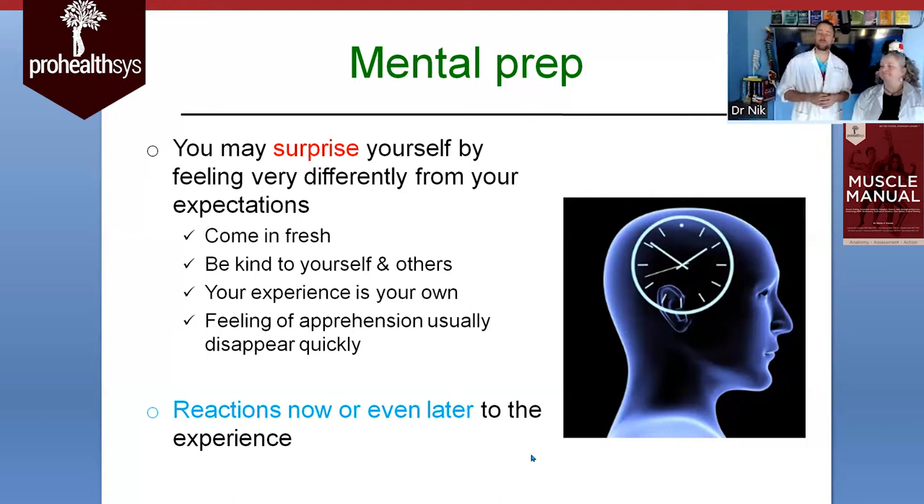Come in fresh — if you were out partying the night before, it definitely takes away from the overall experience. Be kind to yourself and others; you have no idea what other people are going through. Your experience is your own but it can be influenced by the positivity and negativity of those around you. Any feelings of apprehension are usually only there at the very start, and once you start moving around, palpating, asking questions, and that curiosity comes out, it goes a lot better. The unknown is always the hardest part.